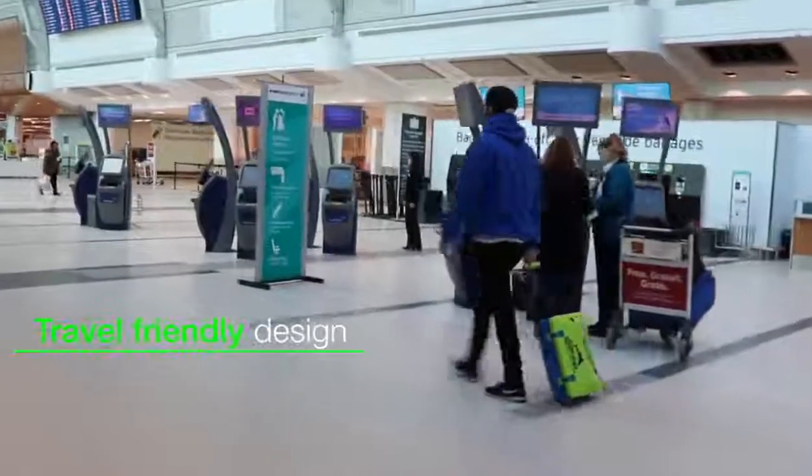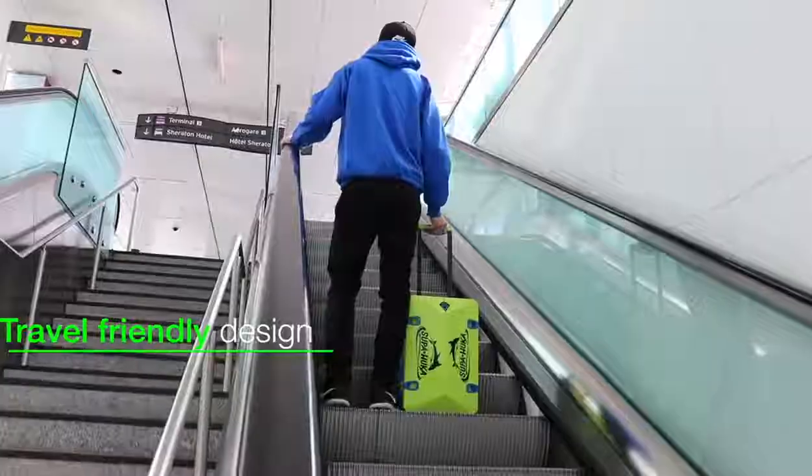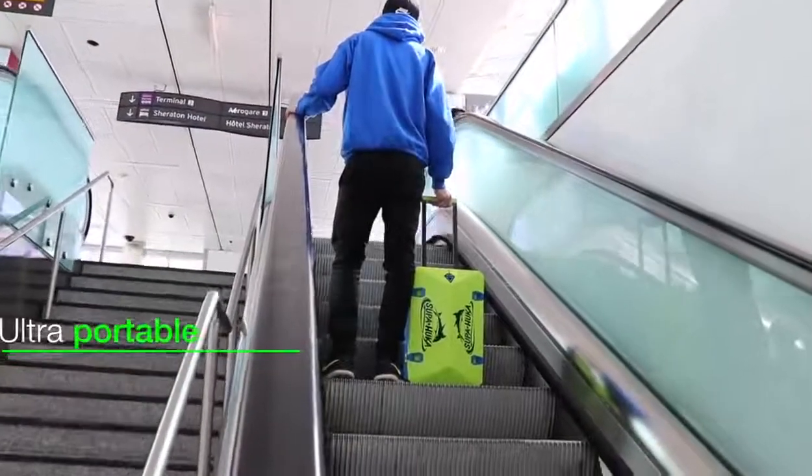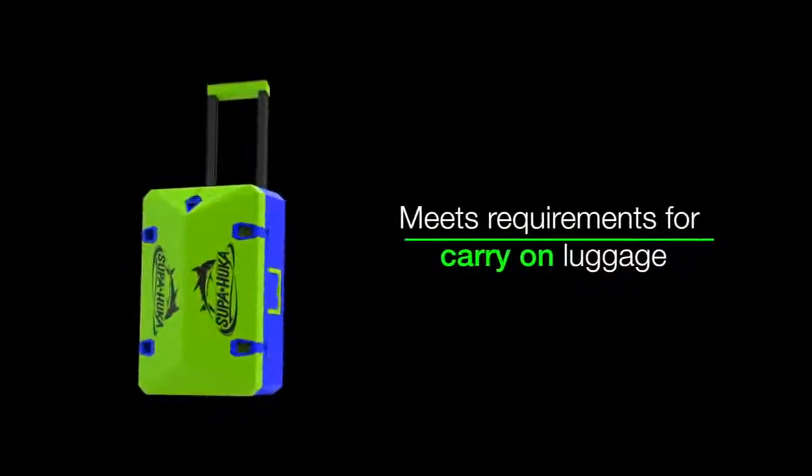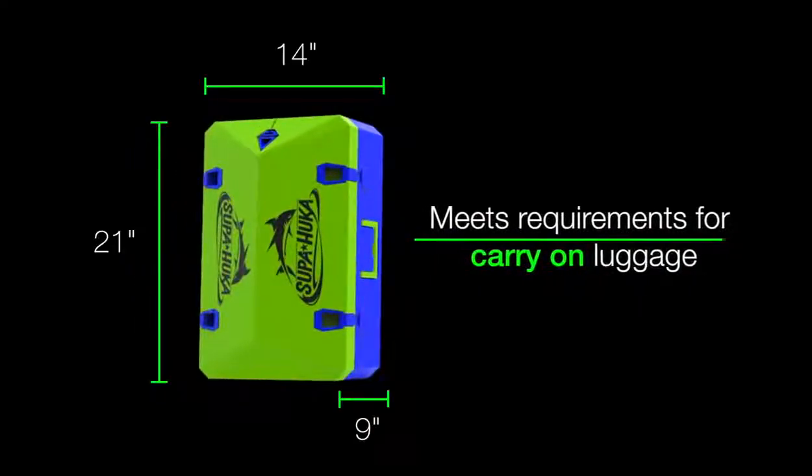We believe your equipment shouldn't hold you back, so we designed Superhooka to go wherever you go. Engineered with travel in mind, the rolling body, telescopic handle and compact design meet international airline standards for carry-on luggage.